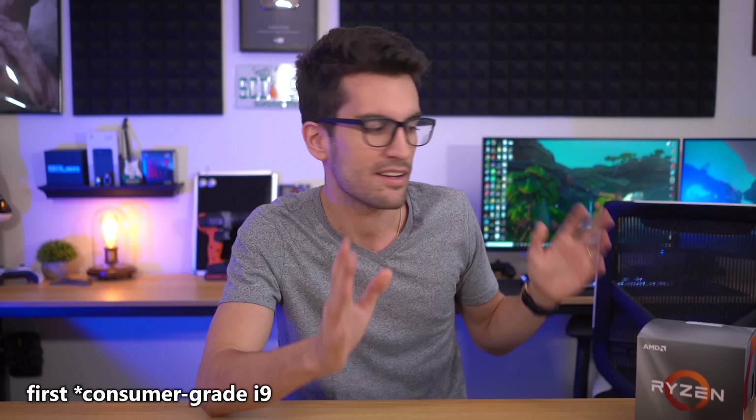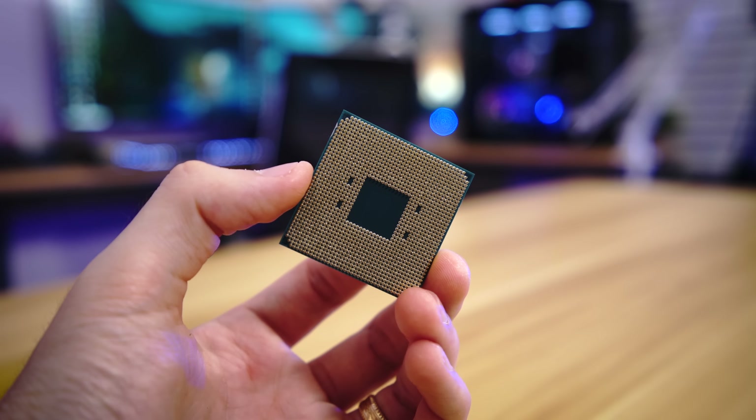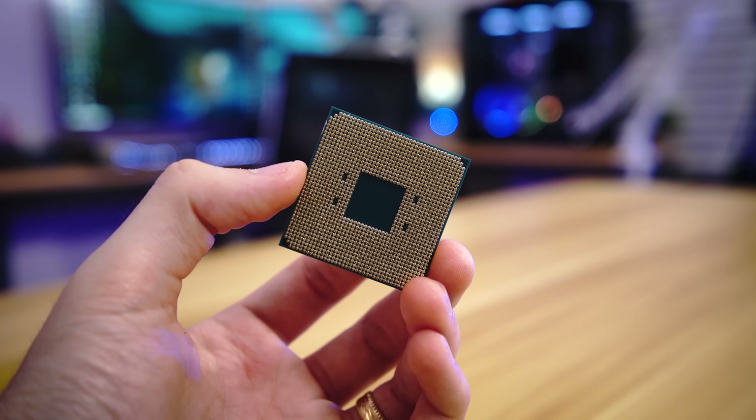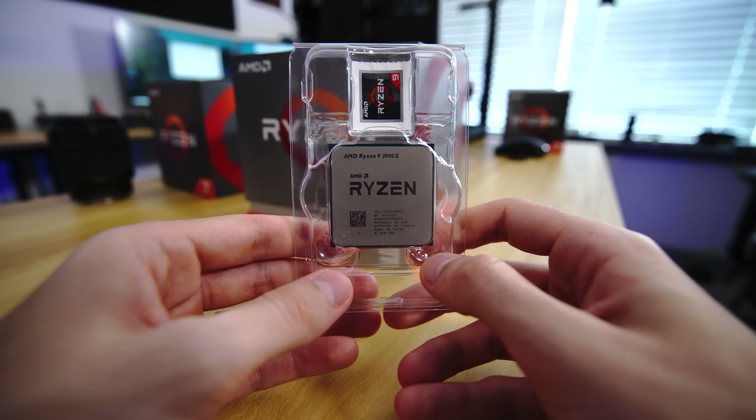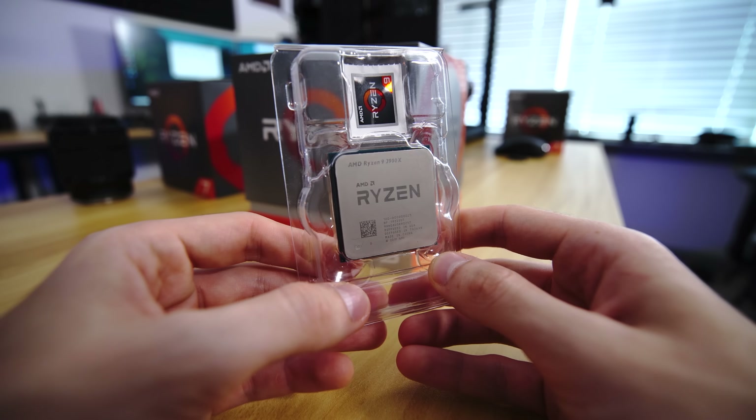Going forward, it's going to be difficult to recommend Intel's 14 nanometer stuff. The presence of an IGP is definitely a plus for a few niche circumstances, which we'll explain in our productivity benchmark video. But for a majority of you who game, stream, and content create with a discrete GPU, the 3700X is an incredible value. It's honestly what Intel should have priced their latest 8-core CPUs at. Until Intel does something about its prices, gamers should almost exclusively consider Zen 2.